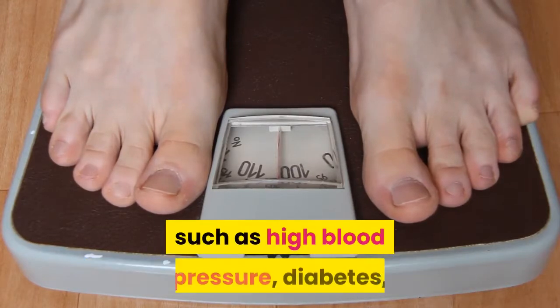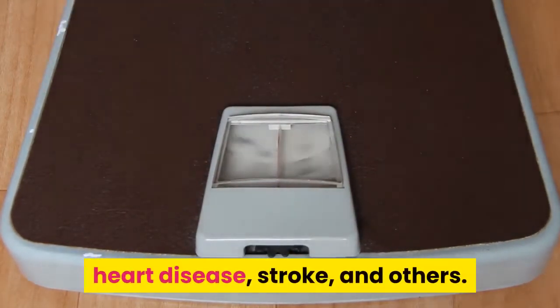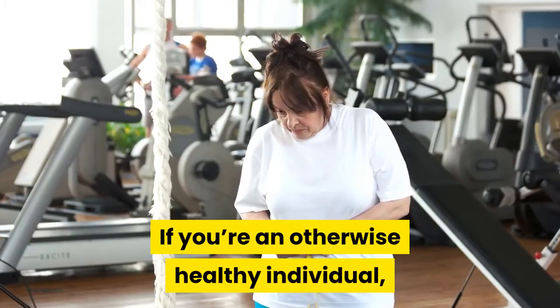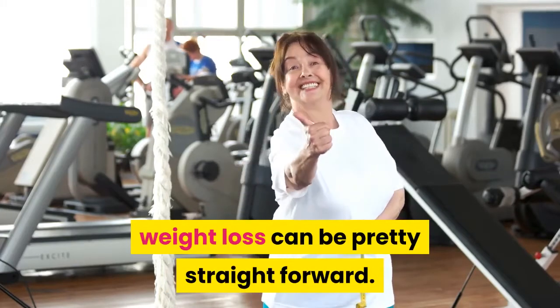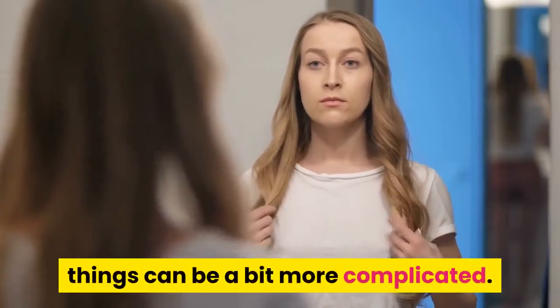3. Aids Weight Loss. Obesity can lead to several different health issues such as high blood pressure, diabetes, heart disease, stroke, and others. If you are an otherwise healthy individual, weight loss can be pretty straightforward. However, if you have a pre-existing metabolic disorder, things can be a bit more complicated.